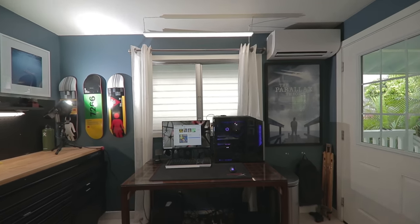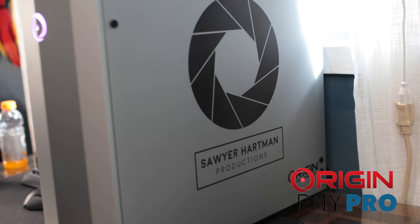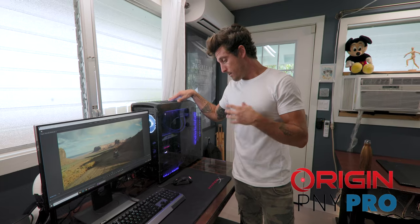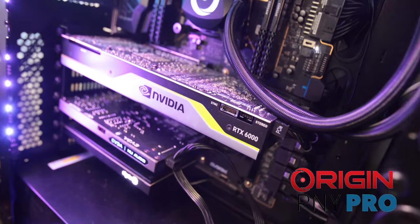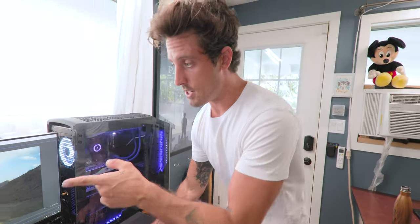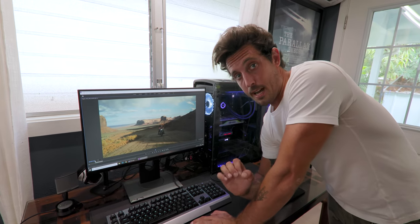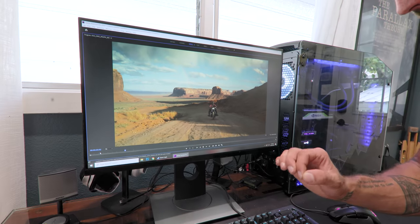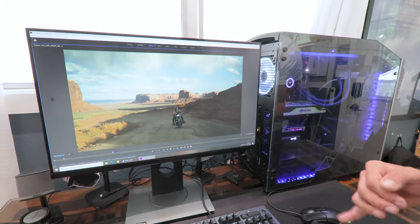Now for the really cool part of the office — the actual brains of the entire operation. This is the absolute new editing beast: my new Origin PC and PNY Pro collaboration. It's got an Nvidia RTX Quadro graphics card and it's a monster. This is 8K 60 frames per second with color correction playing back in full resolution with zero dropped frames.